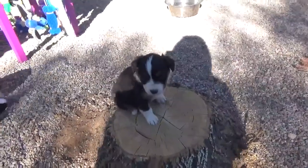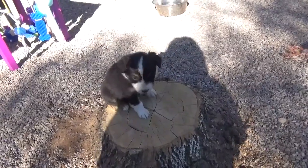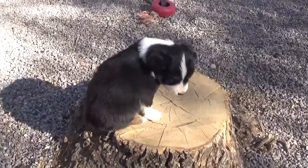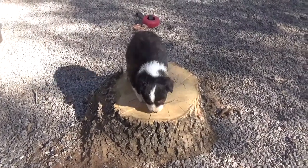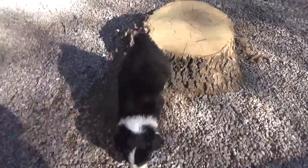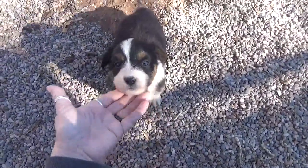And there is Skittles. Hey Skittles! Black tri-female Skittles. Are you tree climbing? See, you got down. And there is Skittles.